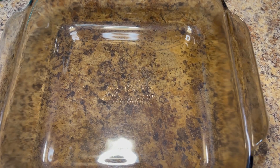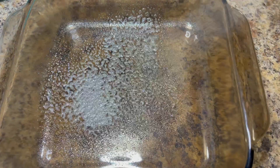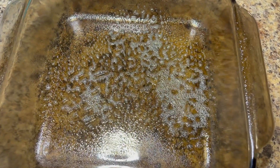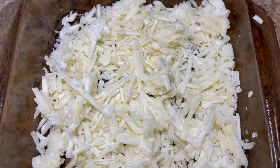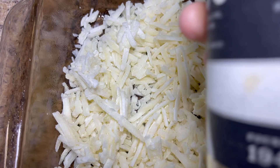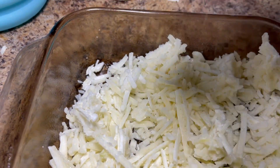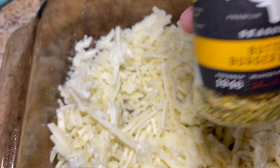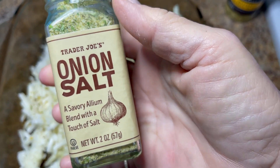For breakfast, I'm going to make a turkey sausage and egg casserole with potatoes. I'm going to spray the pan and add two cups of frozen shredded hash browns. Then I'll sprinkle that with some spices: a salt and pepper garlic blend, some buttery burger blend, and some Trader Joe's onion salt.